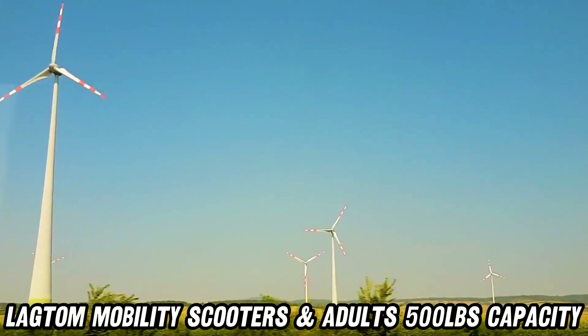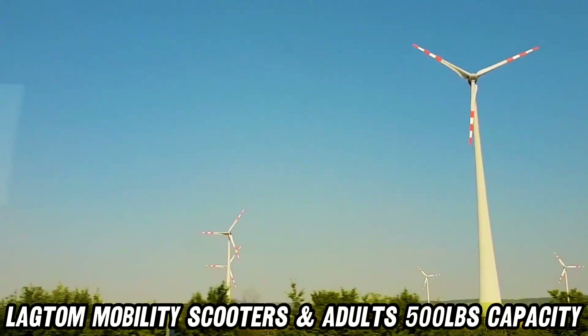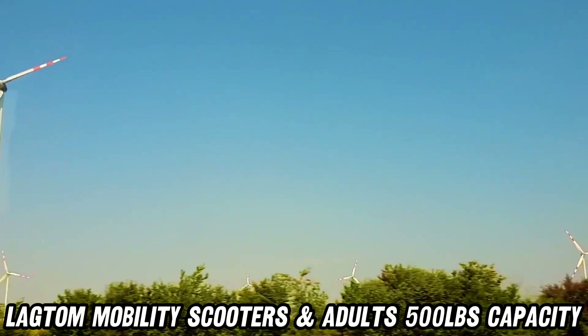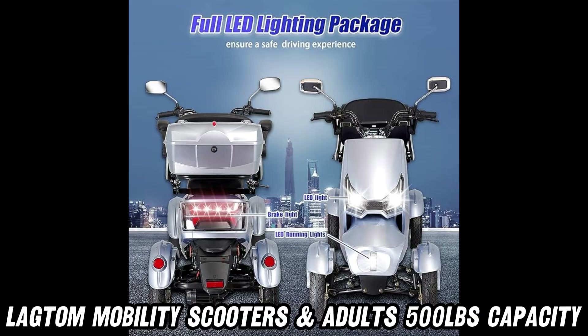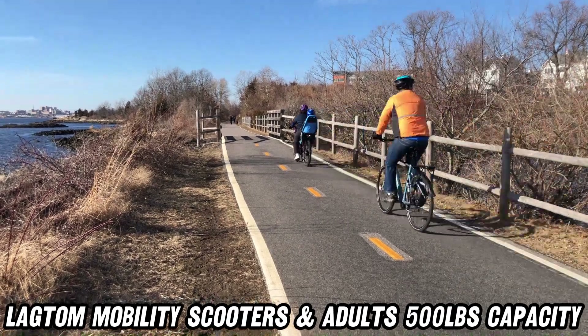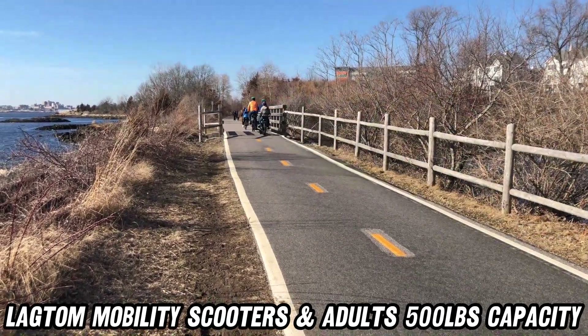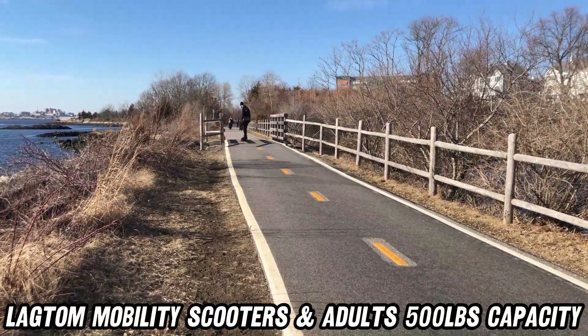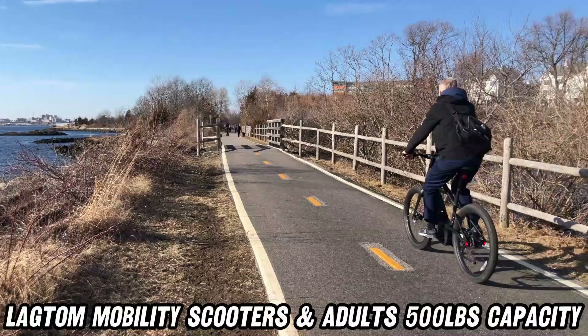Comfort is key. The Lagtam Mobility Scooter takes luxury to a new level with a deluxe seat that features folding armrests and a safety belt. Need to carry some essentials with you? This scooter offers plenty of storage options: a locking glove compartment, rear basket, and even under-the-seat space for all your valuables.